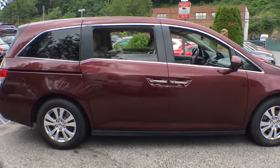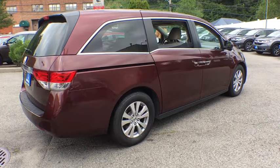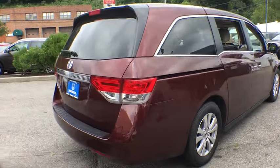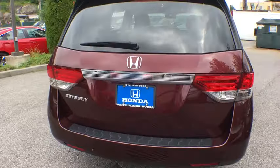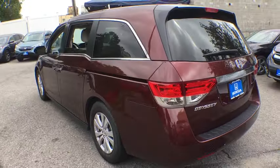Here are some of this vehicle's great options: power passenger seat, power liftgate, traction control, leather-wrapped steering wheel, dual airbags, power steering, alloy wheels, four-wheel disc brakes, CD player, security system, trip computer.